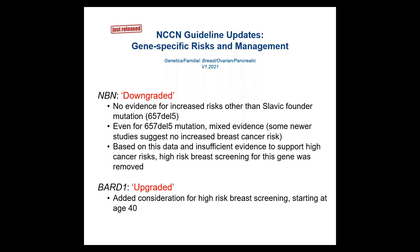With the NCCN guidelines, this is a moving target. We counsel patients based on current guidelines, but these guidelines change over time. NBN was downgraded during the last update based on data from larger studies — so we were previously recommending high-risk breast screening through yearly mammograms and breast MRIs, and that is no longer in the NCCN guidelines. BARD1 is the opposite: there is emerging data that it is important as a high-risk breast cancer gene, so we added consideration for high-risk breast screening through both MRI and mammogram starting at age 40.